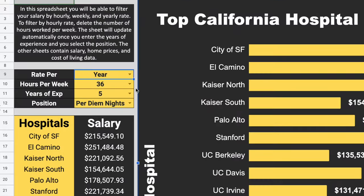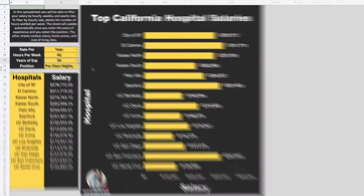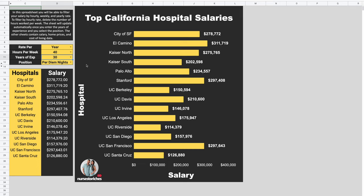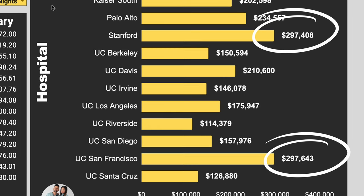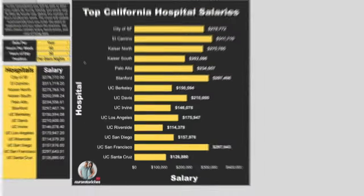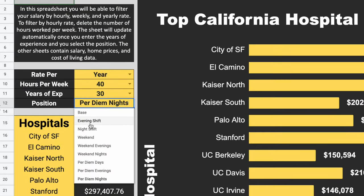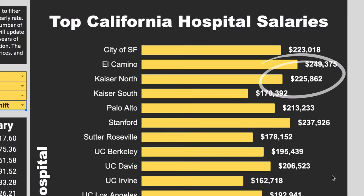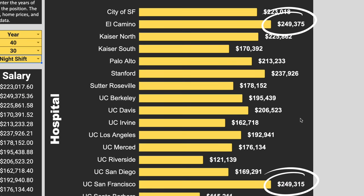But let's see what happens when you max out on the years of experience as well as being a night shift per diem nurse. If you are a nurse at El Camino, you would be earning $311,719 per year working 40 hours a week as a per diem night shift nurse with 30 years of experience — this does not include any overtime whatsoever. UCSF and Stanford are virtually tied on this list. And if you're a benefited nurse working the night shift with 30 years of experience at 40 hours a week, you can earn over $225,000 at Kaiser Permanente. If you are working at El Camino or UCSF, you are easily earning a quarter of a million dollars per year without working overtime.